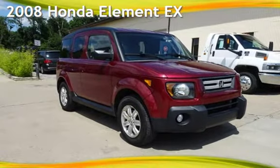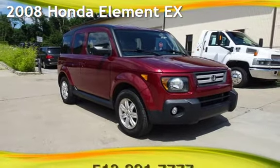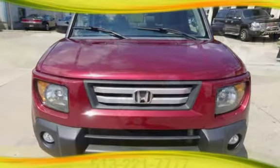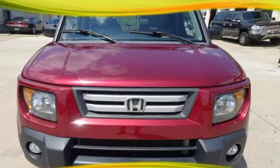Presenting a pre-owned 2008 Honda Element EX. This four-door SUV has a four-cylinder, 2.4-liter i4 engine, with all-wheel drive and an automatic transmission.